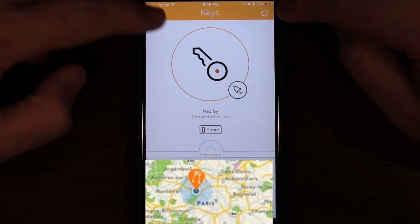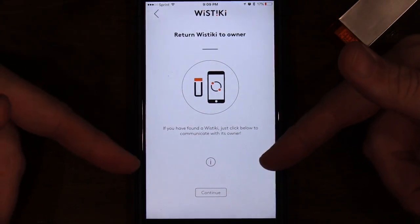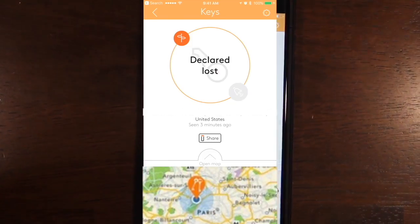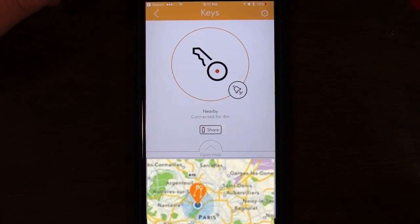That seems to be all the settings. There's a 'Found the Wistiki - Return the Wistiki to its owner' option. Unlike most other trackers on the market, you can communicate directly to the owner of a Wistiki that you have found, which is very cool just in case you need to mail it back. From my understanding, this does have a community feature, so if you do happen to lose it you can activate it and have the community help you find it. Just like with all other Bluetooth trackers, you're depending on the size of the community - the bigger the community, the better chance of finding your device. Another option is looking at the map, which pinpoints the last known location it was connected to, so you can go back to that location and see if you get lucky and find it there.